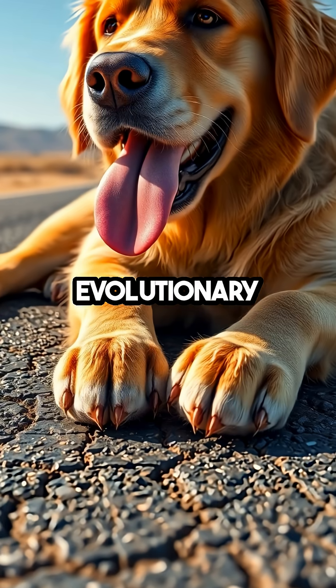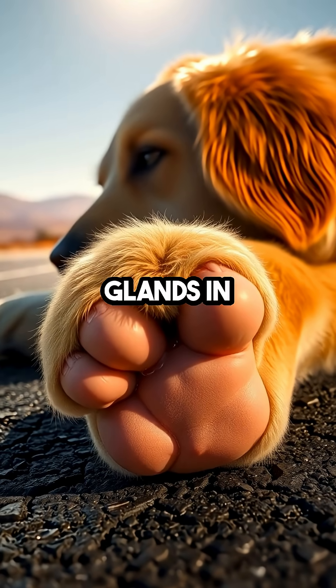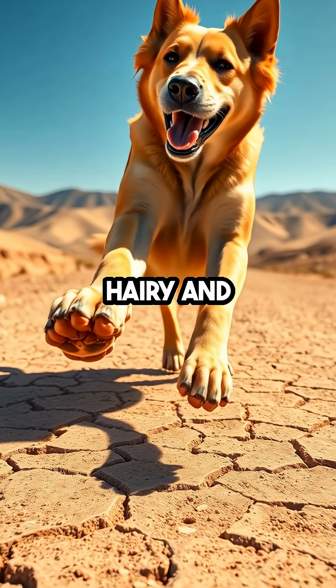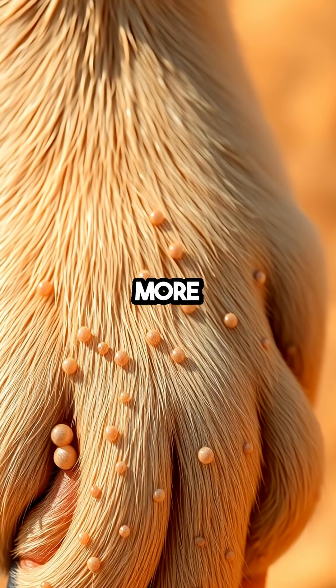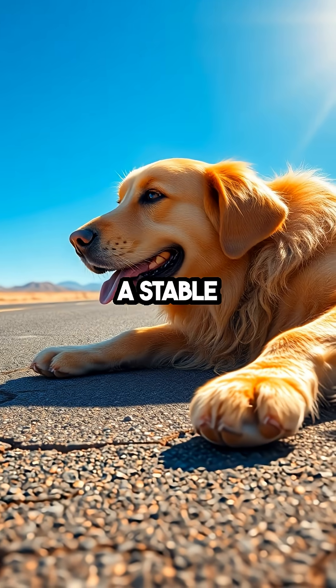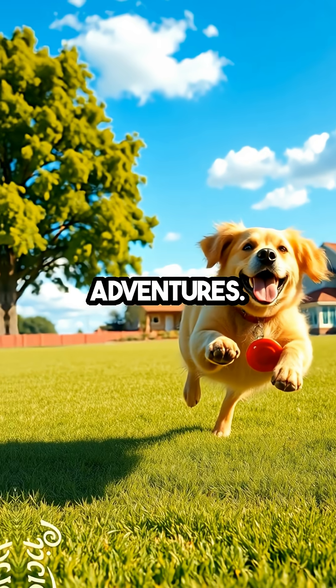But why just the paws? Evolutionary biology suggests that since dogs are covered in fur, having sweat glands in the skin would not be as effective. The paws, however, are less hairy and more exposed, making them a more practical location for sweat glands. This efficiency allows them to maintain a stable body temperature even when the mercury climbs, avoiding overheating while they continue their daily adventures.